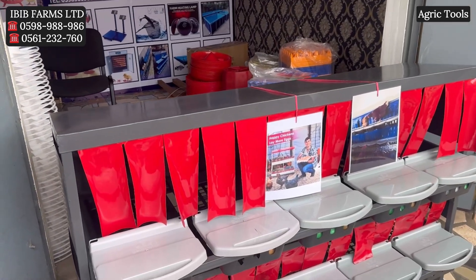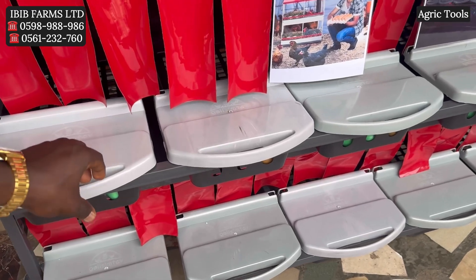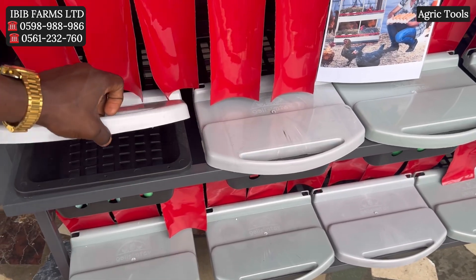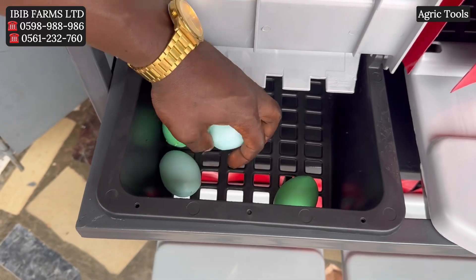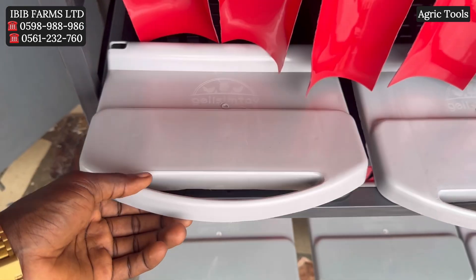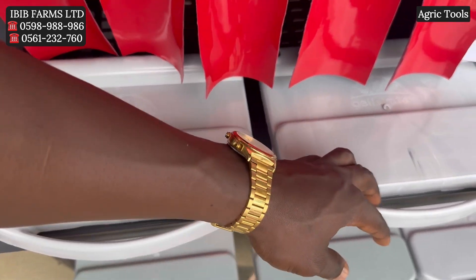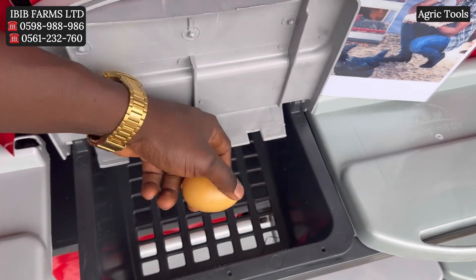When it comes to egg protection, the sloped bottom design of this metal frame nest has sloped or rolled-out bottoms that allow the eggs to roll gently into the collection and protected area. This minimizes egg breakage, reduces the likelihood of hens stepping on the eggs, and keeps the eggs cleaner.